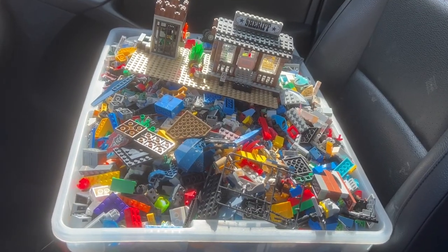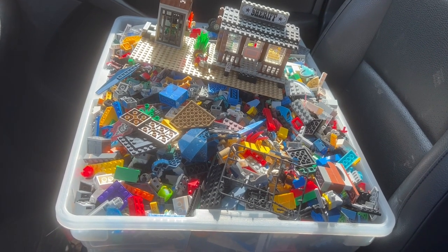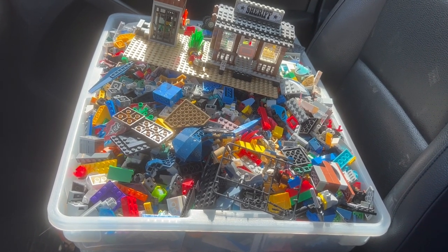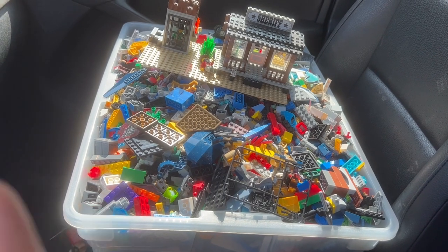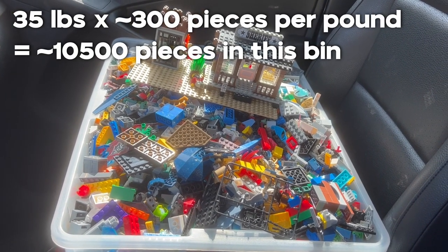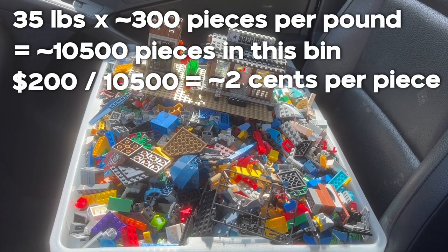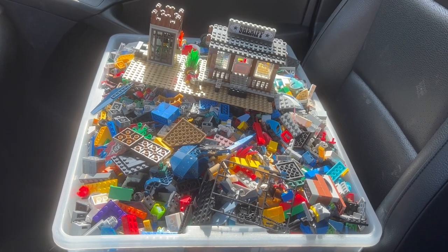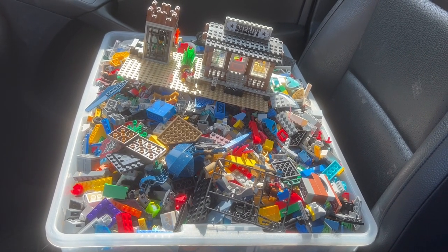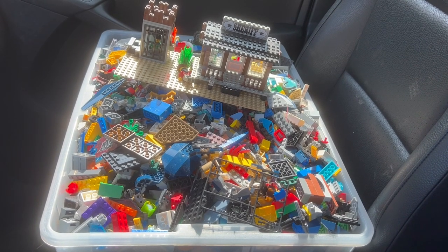He gave it to me for 200 bucks, and that's a really, really solid deal for that much Lego. I'd have to do the math, but I'll put it on screen somewhere — what that nets out per piece. He said there were a lot of old sets in it, vintage stuff. But you know what? We helped out a young kid trying to go to college, so I feel pretty good about the whole deal.